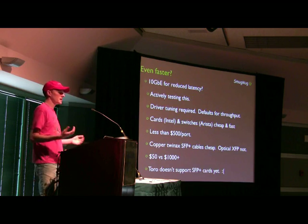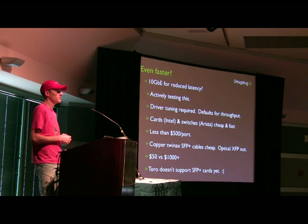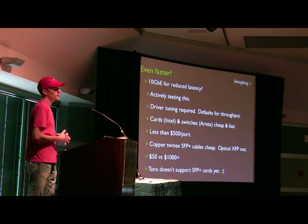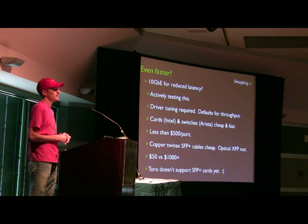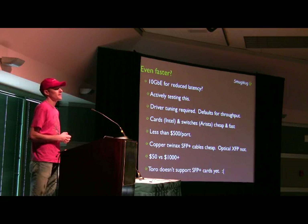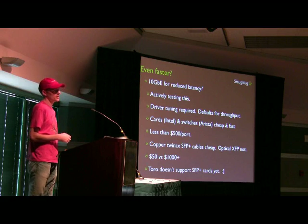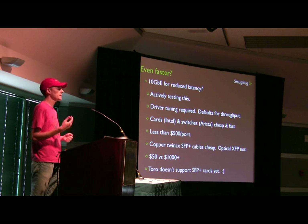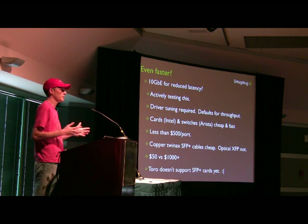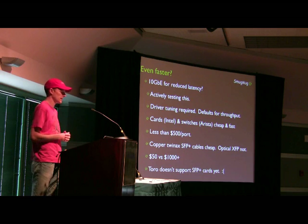We're investigating using 10 gigabit to reduce latency even more. We suspect some of that 250 microsecond latency could be reduced by using 10 gig. But it's proving to be difficult to get to the bottom of with our limited resources because the native ethernet drivers are all tuned for throughput rather than latency, so you have to tune the interrupt coalescing and receive and transmit buffers, which we're just barely starting to do.